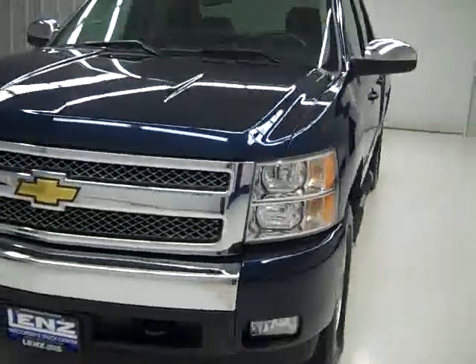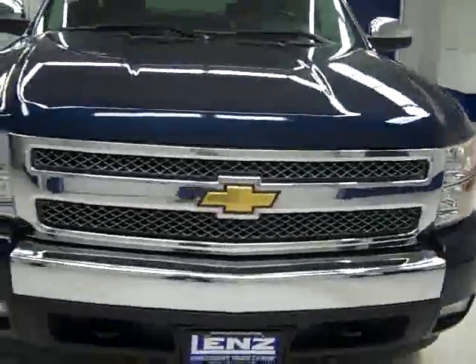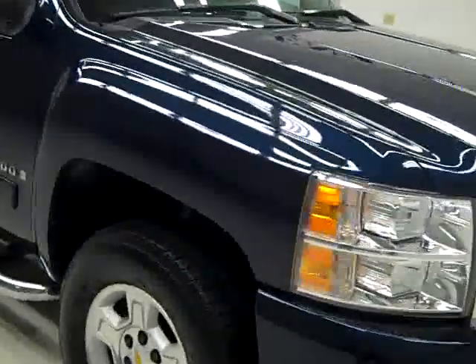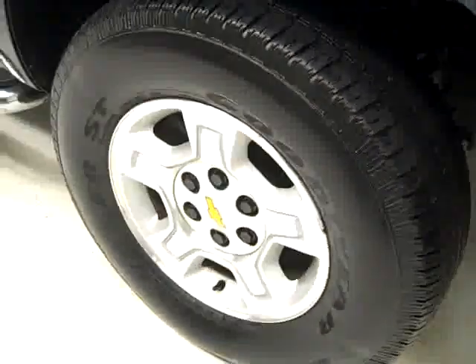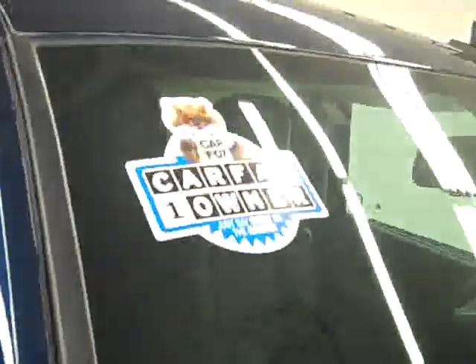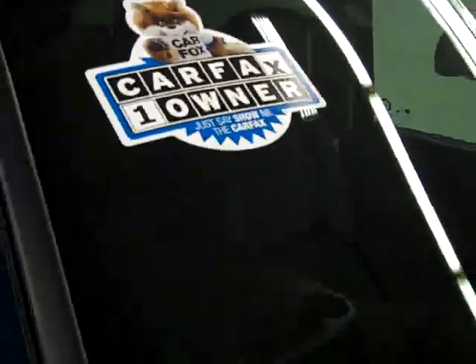This is stock number B493. It's a 2008 Chevy 1500 crew cab short box with the LT1 package. Color is dark blue. It has 25,000 miles and the 5.3 liter V8 engine. These Goodyear Wrangler ST tires have probably about 75% of their tread left, and it is a one-owner vehicle with a clean Carfax.